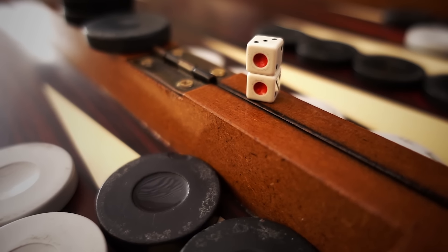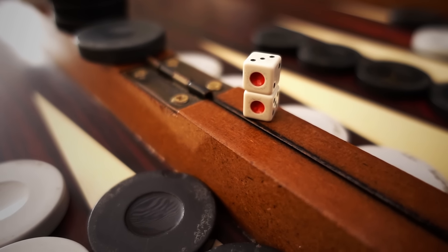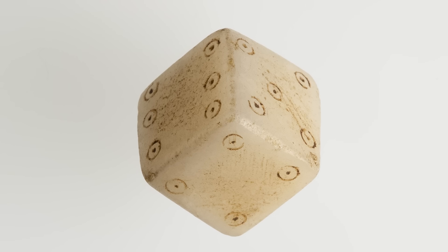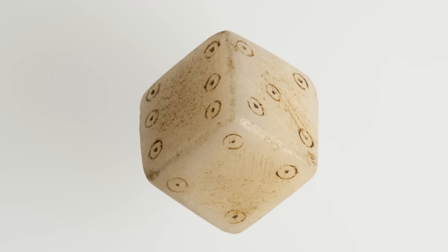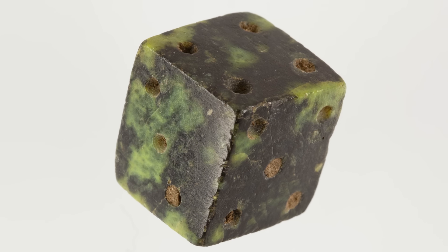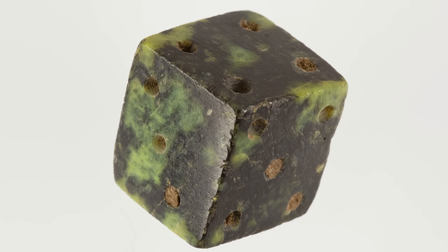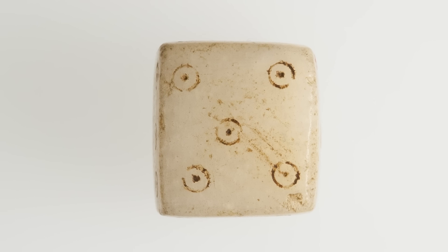Just like in modern times, these dice were used by ancient people both for board games like backgammon and for the purposes of gambling. While some dice used characters on the faces, like those constructed by the ancient Egyptians, most used pips to represent the different numbers. Even the specific configuration of the pips on each face was the same as what is still used today, such as five pips forming an X or two being placed on opposite corners.